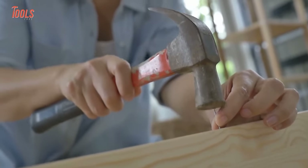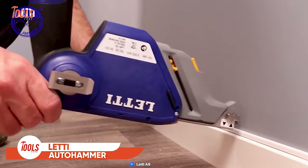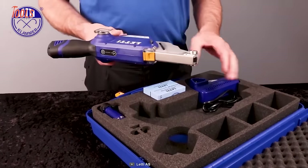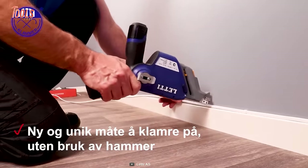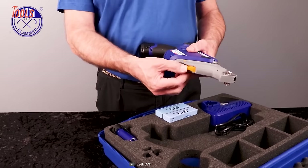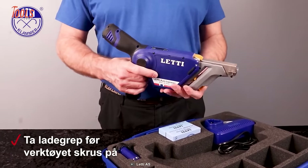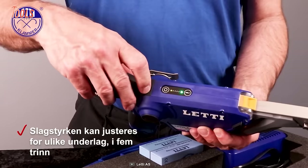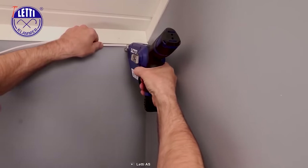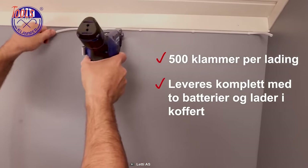Why settle for a traditional hammer when you can have a tool that's both efficient and engaging? Get your hands on the LEDY auto hammer today and experience the future of assembly work. This battery-powered tool lets you clamp cables without having to use a traditional hammer, meaning the days of tired arms and sore hands are over. It also boasts an ergonomic design and simple functions that make work more efficient. With just one hand, you can easily switch between its two grip options. The integrated work lights and distance meter make your work even more precise, and this little guy can drive a whopping 500 staples per charge.